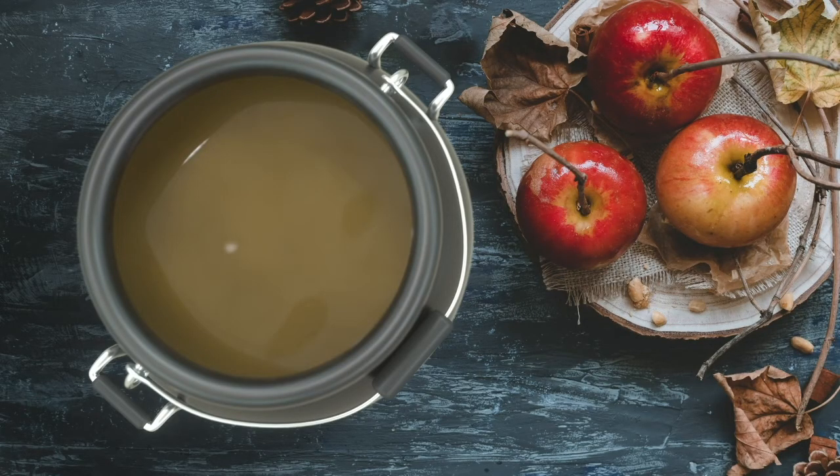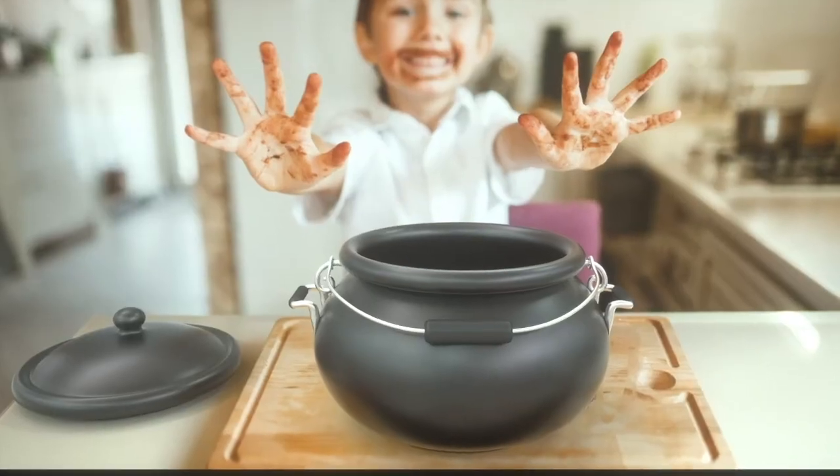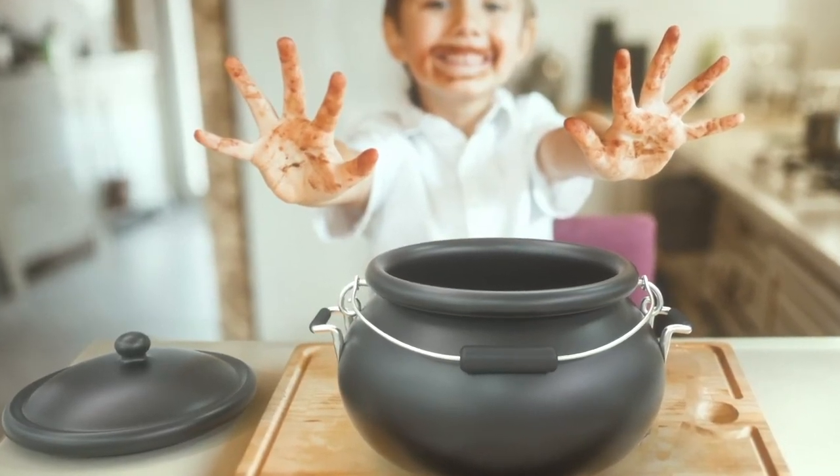Now children and adults alike will be able to whip up bewitching treats like caramel apples, wizardly soups, or anything else their magical minds can muster.